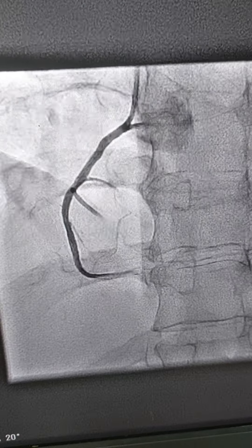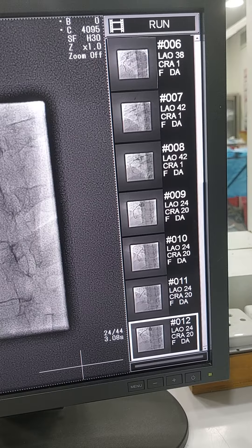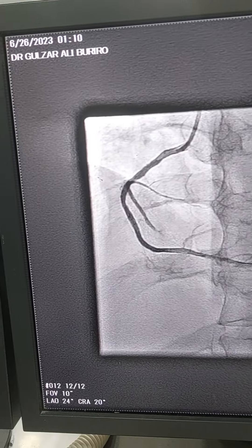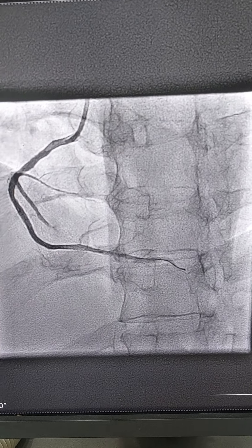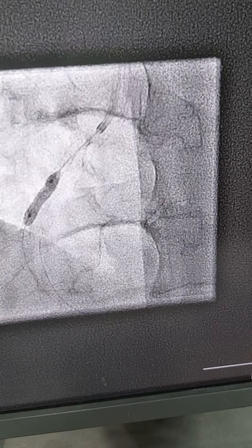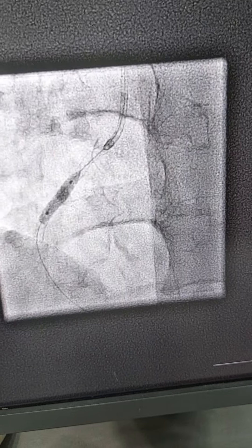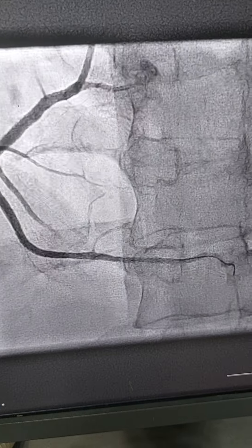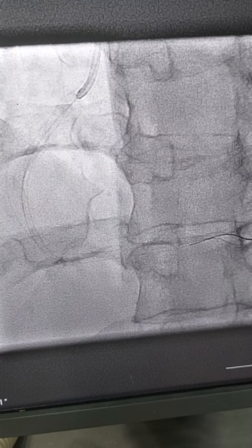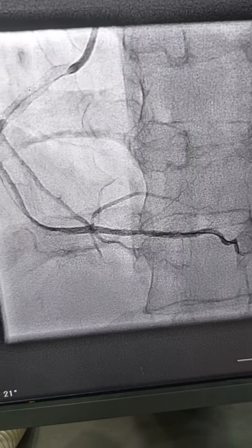Our plan is to do NC (non-compliant balloon) post-dilation with 3.5, whichever length is available. NC balloon 3.5 x 13 is taken and we perform NC post-dilation with 3.5 x 13 at 13 atmospheres. This is the view after NC with 3.5 x 30. This is a co-dominant RCA — mainly PDA, rudimentary PLV.